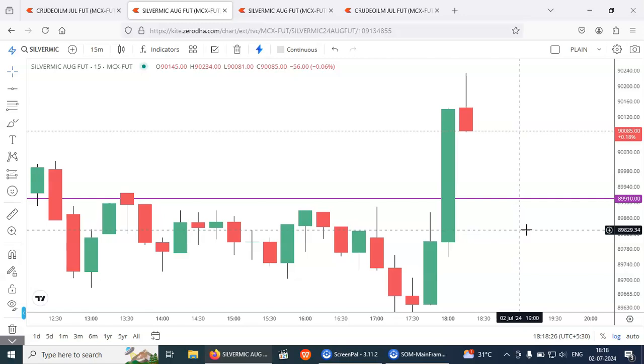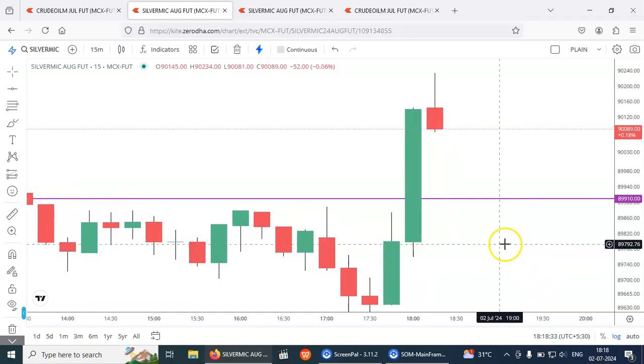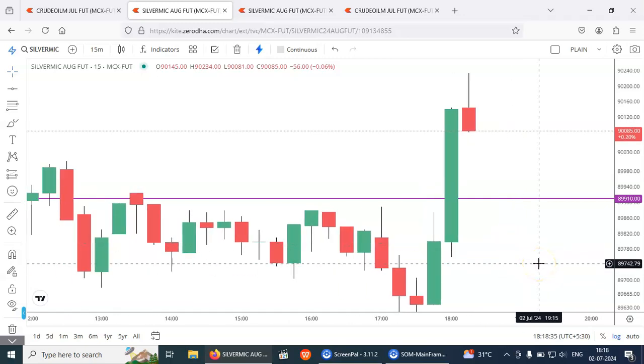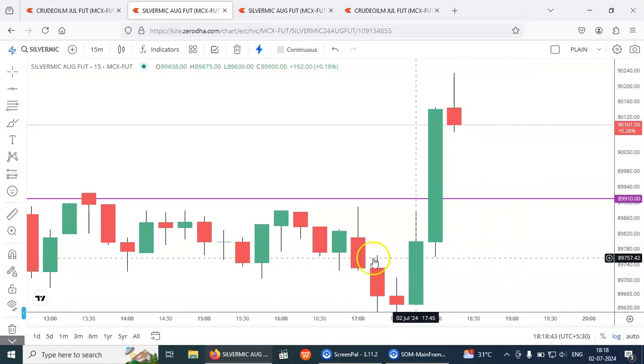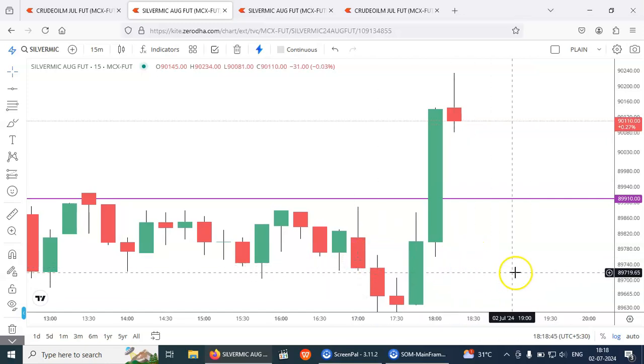This morning we had trading in Nifty options and it worked well. Even towards the end we traded in Nifty options again — even after 3:15 it worked well and we booked a profit around 3:17. So that was my first video today.